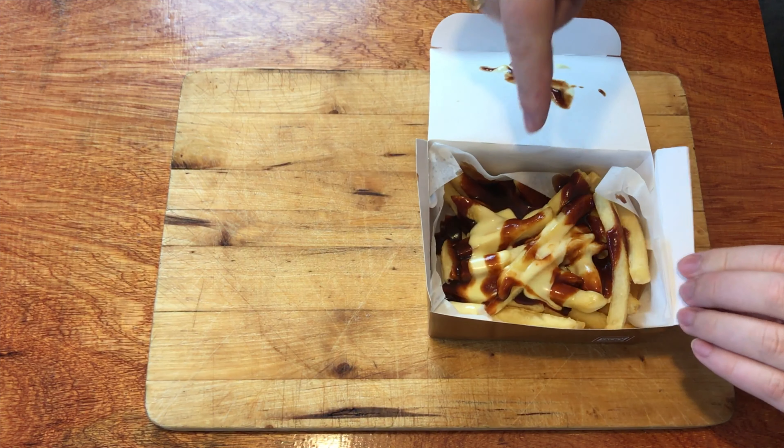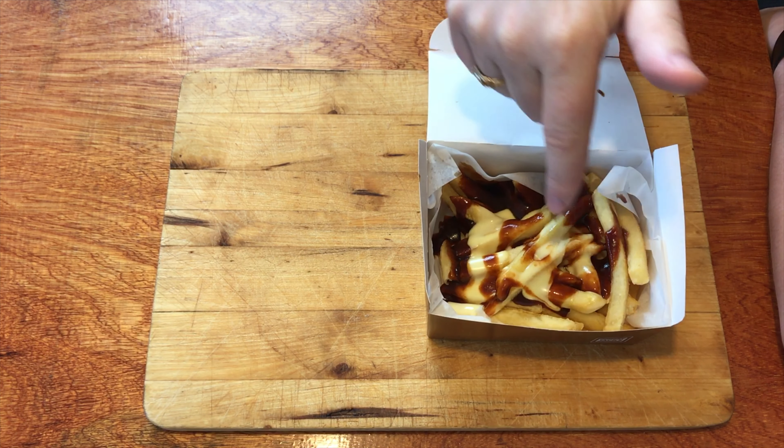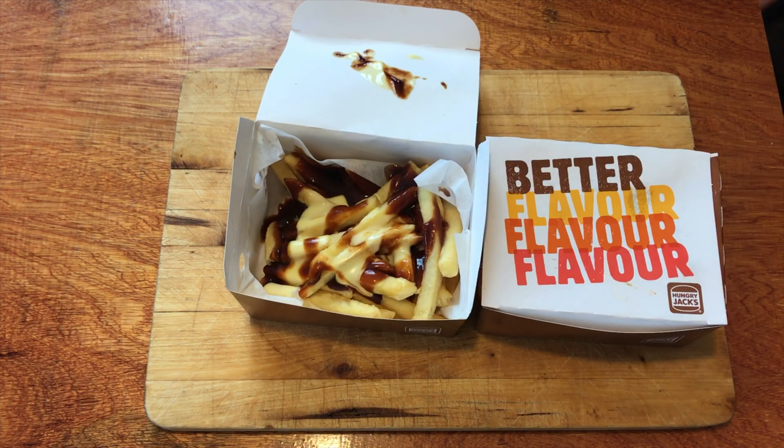So you get chips or fries with the cheesy sauce and the barbecue sauce. I can smell that smoky barbecue sauce on there already and it smells amazing. It's a fairly decent amount, and the best part about it is I got one for my taste tester too — so there's two.